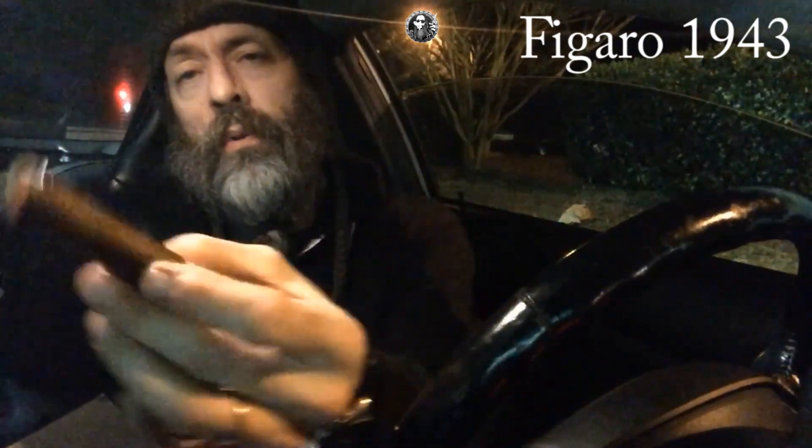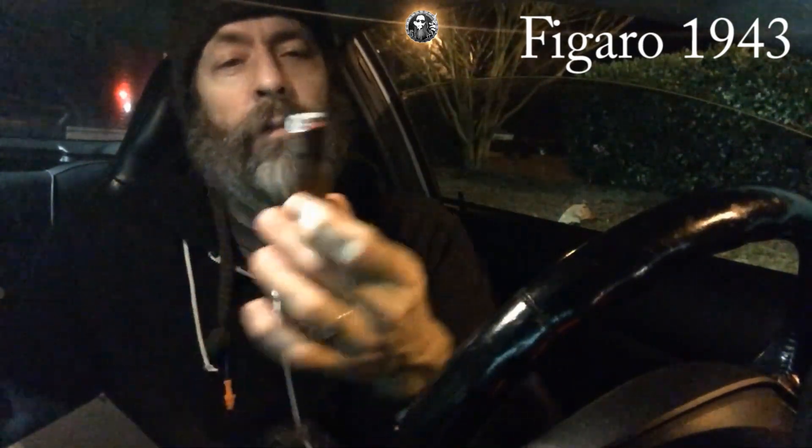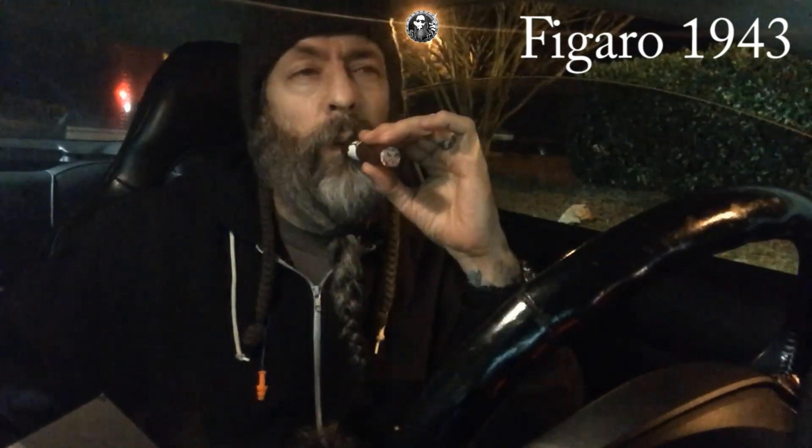Wow, great silky smoke, excellent flavor. Burn seems to be pretty good starting off. Nice cherry on there. I think we're good to go, ladies and gentlemen. I'm going to keep burning this stick and we'll see how it pans out.